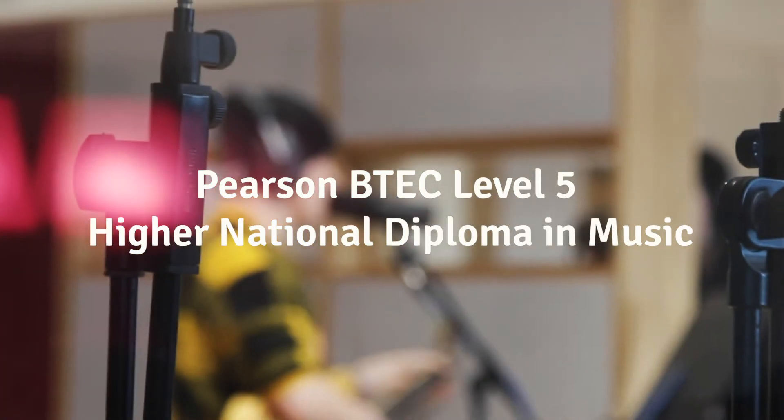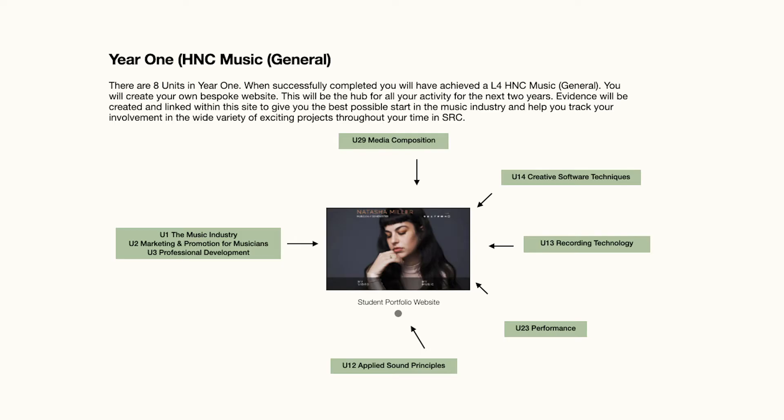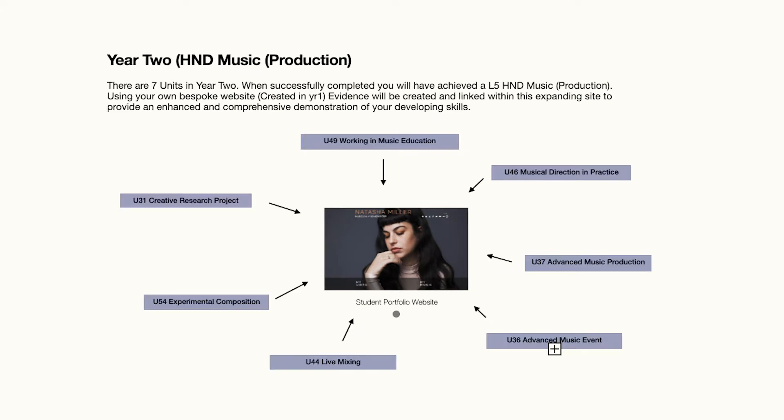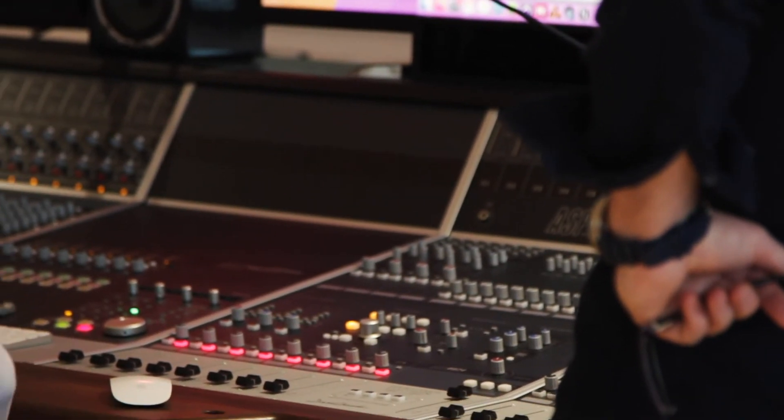So the Level 5 in music is a music production course. The course runs over two years and we've got 15 modules. The overview is really about diversifying your skills — we look at everything from composition to studio work, to live sound, marketing, considering yourself in the industry, as well as how to operate all the devices involved in the production of music.